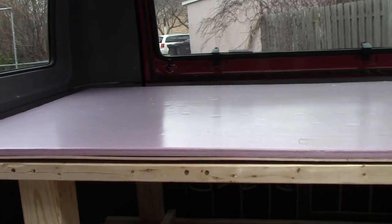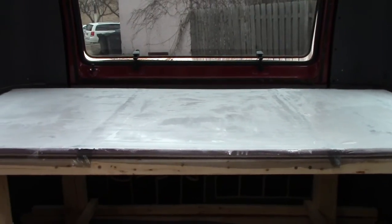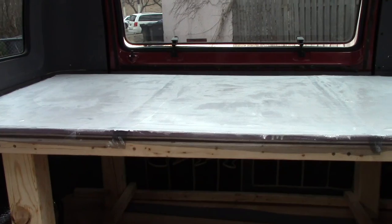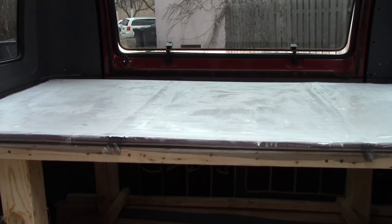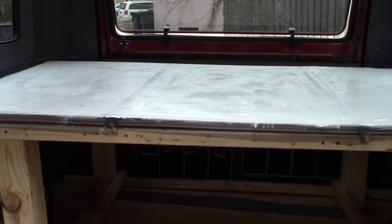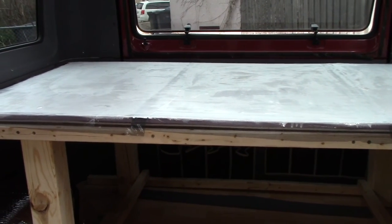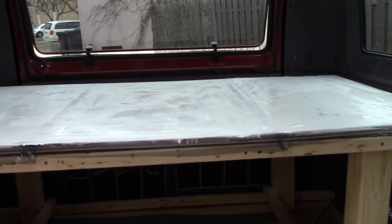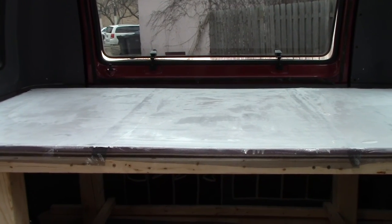So we are now working on the top of the bench. This is it after the first coat of paint. Essentially you paint on the insulation, put the screen on, and then you put more paint on top. Then you go over it with a second coat after this dries a little bit. So now we wait for it to dry.